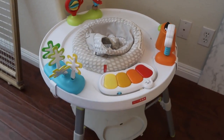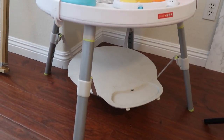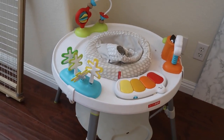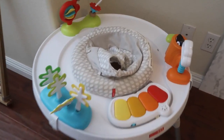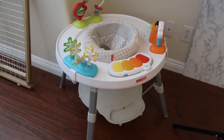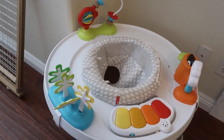Now we have this activity center. I love that the colors are kind of muted so it goes with your home decor — it's not too crazy-looking. You can reconfigure everything and move stuff around. The center seat actually swivels and turns so she can change her position. I absolutely love it — this is definitely a must-get.